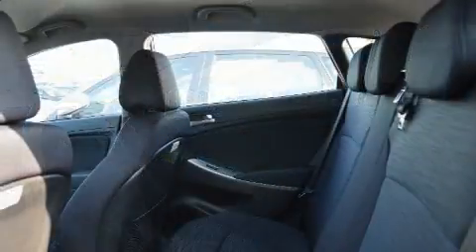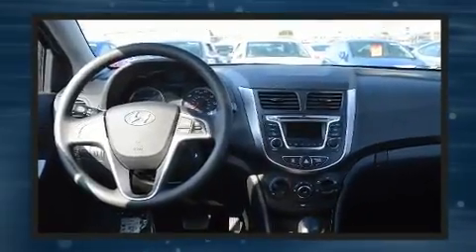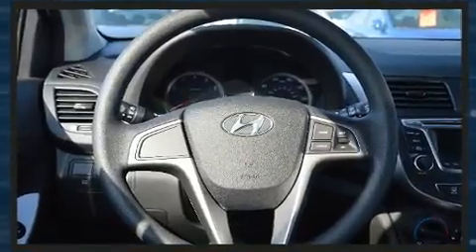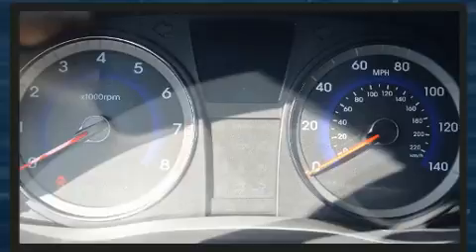Hyundai also prioritized safety and security by including dual front impact airbags with occupant sensing airbag, front side impact airbags, traction control, brake assist, anti-whiplash front head restraint, a panic alarm, and ABS brakes.